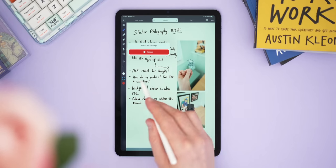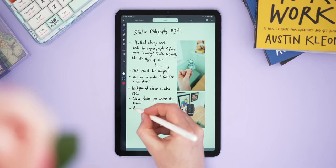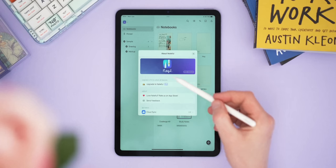Noteful also has layer support, which lets you add annotations or sketches on a separate layer without affecting your original content, which you can toggle on or off. One of its best tricks is built-in audio recording — taking a page out of Notability's book, Noteful lets you record while taking notes and then play it back while showing what notes you took at the time, making it perfect for recording lectures.